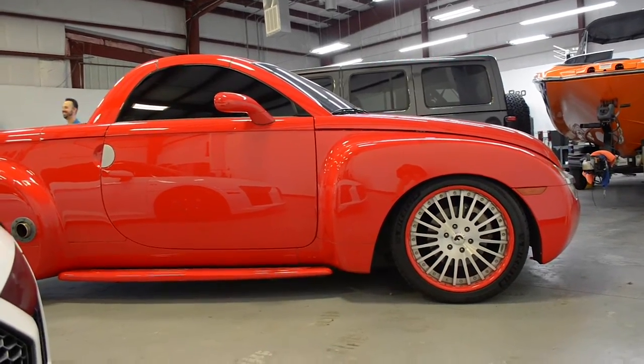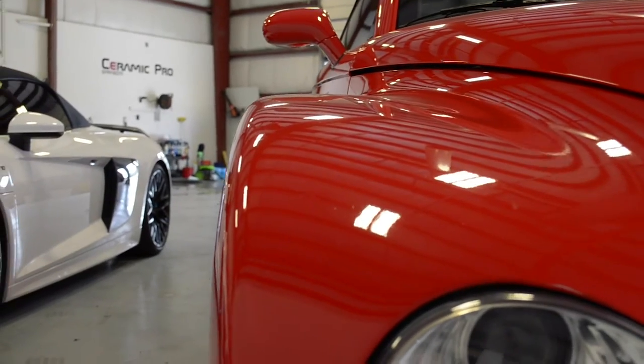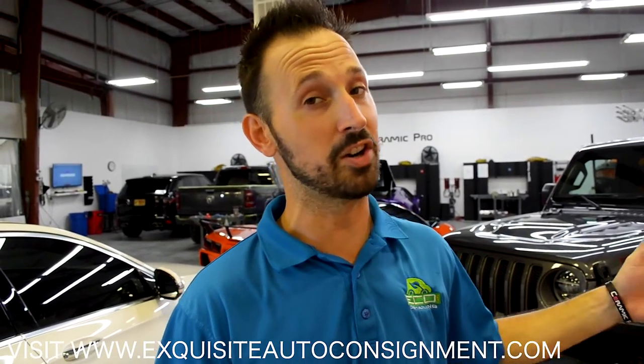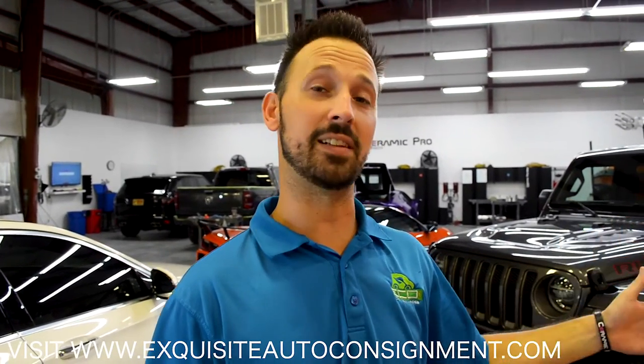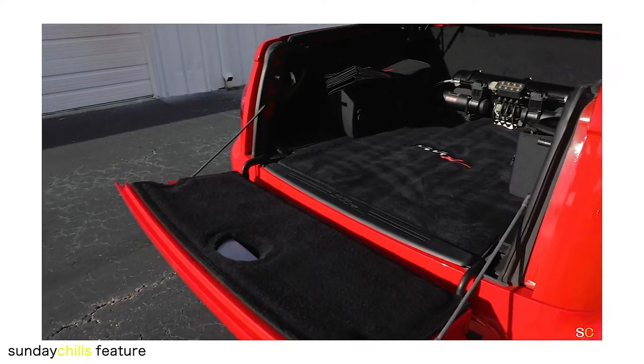Next up is this Chevy SSR — no stranger to you guys if you've been staying tuned. This Chevy SSR is here for a paint correction. We got the paint back to showroom quality — it's jeweled up, no fading, no oxidation, no scratches or swirls left over. It is now for sale on our consignment business. If you'd like more information about this truck, it was featured on our Sunday Chill video last weekend, so go ahead and check that out.